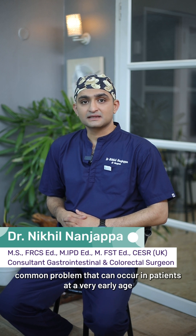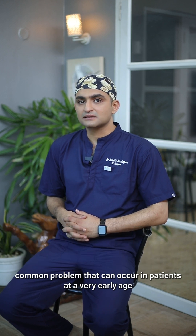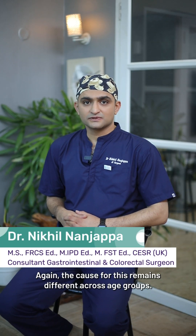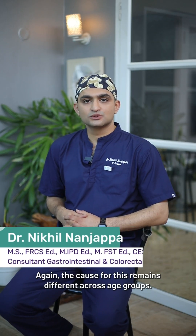Appendicitis is a very common problem that can occur in patients at a very early age of potentially two years, going all the way up to the elderly. The cause for this remains different across age groups.